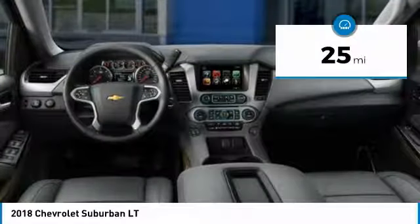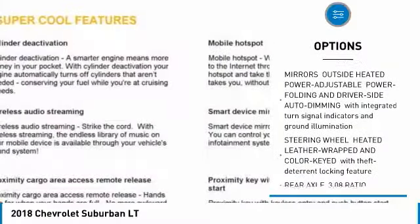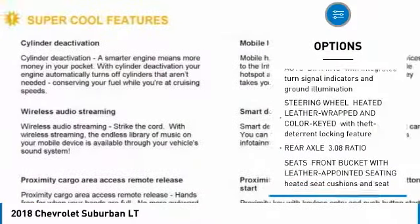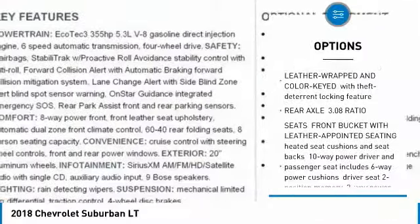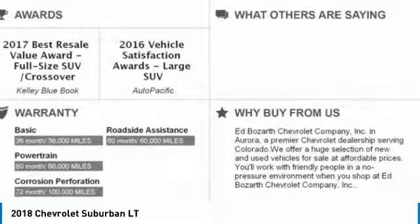This vehicle has less than 100 miles. Here are some of this vehicle's great options: power liftgate, lane departure warning, tow hitch, Bluetooth, power steering, four-wheel drive, aluminum wheels, AM FM stereo radio, heated steering wheel, MP3 player. Come see the car for yourself.